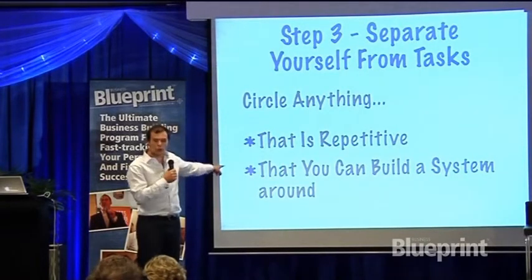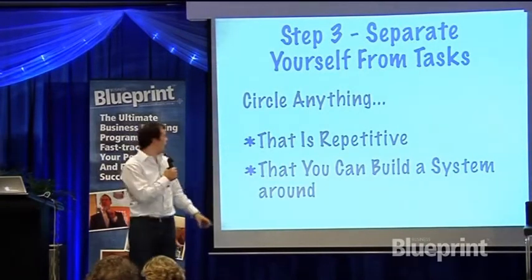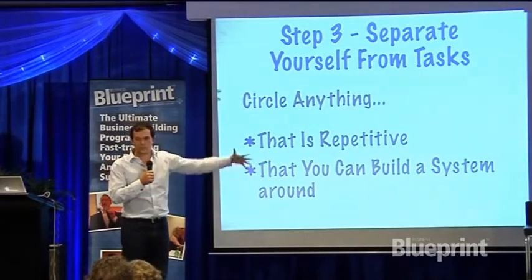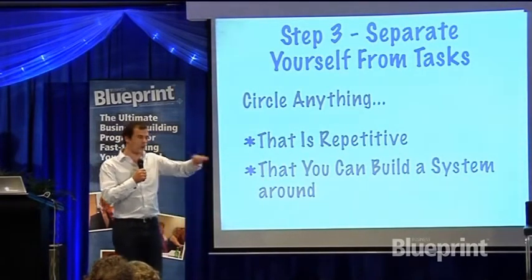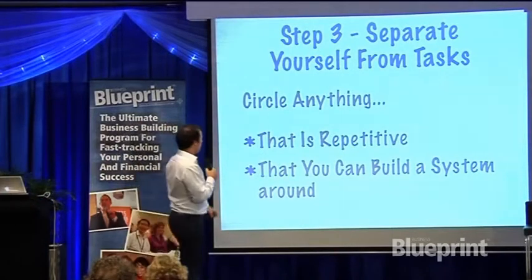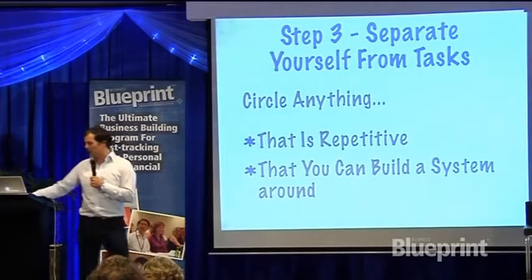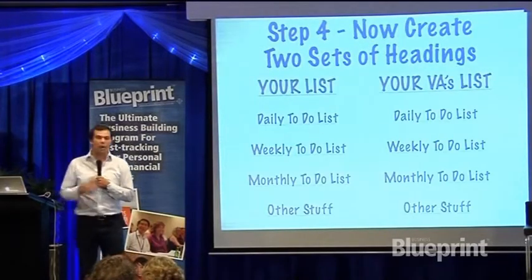Step number three is to separate those tasks. The way you do that is: circle anything that's repetitive. Anything done repetitively can probably be systematized — and I know it can be systematized. Then what you're going to do is build a system around that. We'll get to how to do that in just a second.